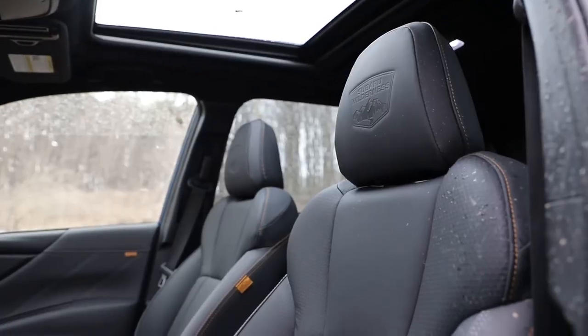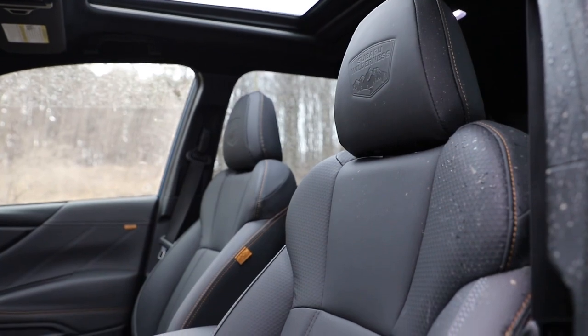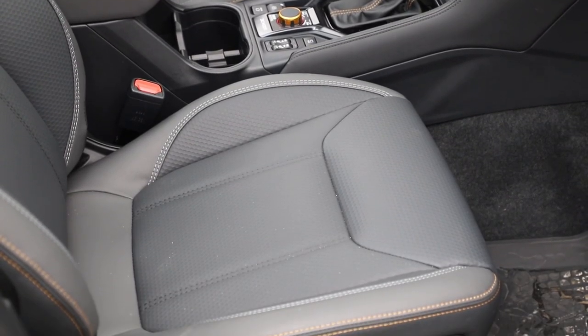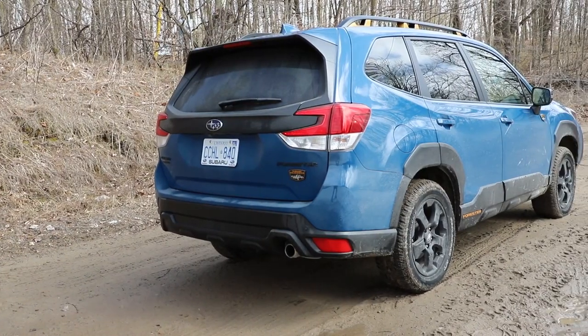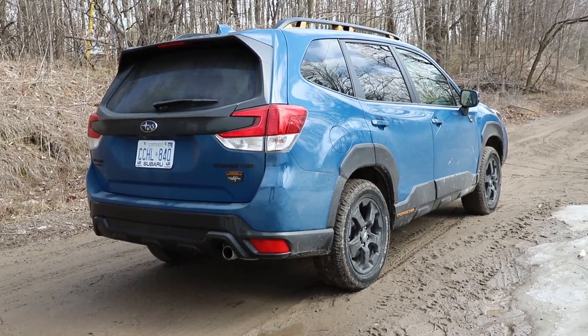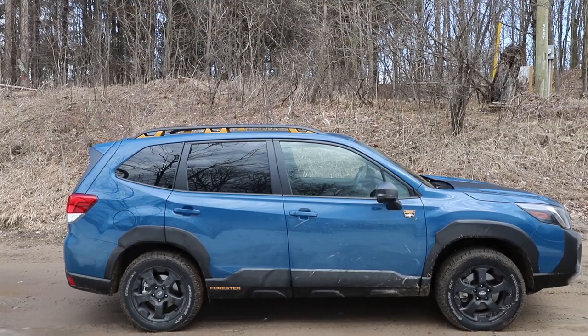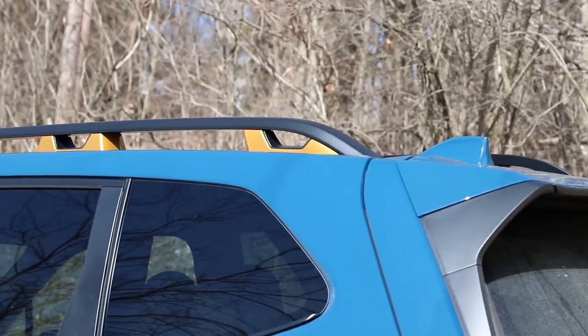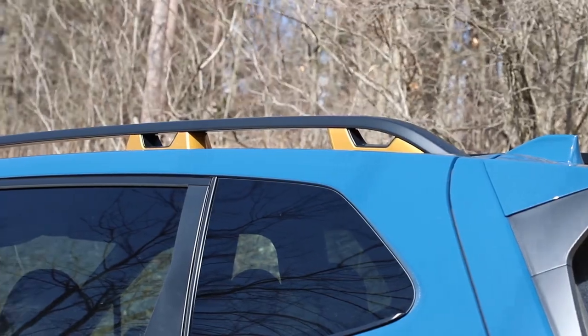Inside, we see more copper trim, water-resistant upholstery, aluminum pedals, and rubber floor mats emblazoned with big Subaru Wilderness logos. This Wilderness can tow up to 3,000 pounds, which is double that of its stablemates. And if rooftop camping is your thing, the Wilderness roof can support a static weight of 363 kilograms, which translates to a three-person tent.